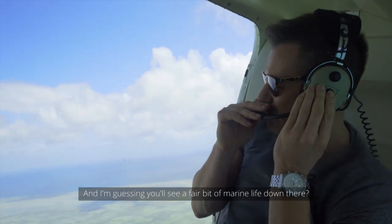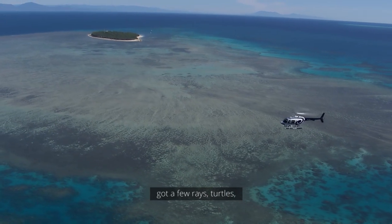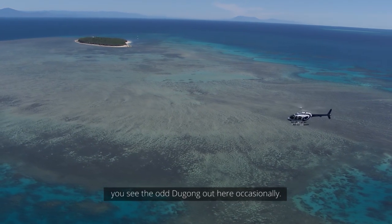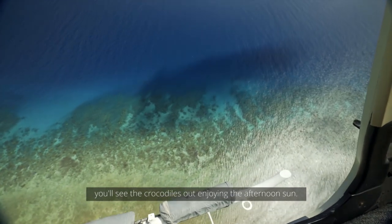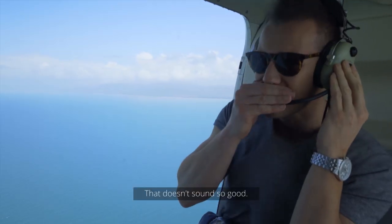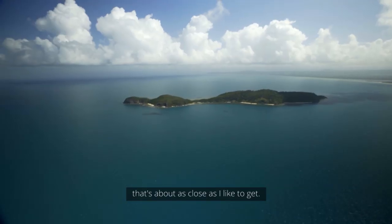I'm guessing you'd see a fair bit of marine life down there? Yeah, you're bound to see quite a few rays, turtles. You'll see the odd dugong out here occasionally. Particularly in the winter months, you'll see the crocodiles out enjoying the afternoon sun. That doesn't sound so good. I'd prefer to see them from about 500 feet — that's about as close as I'd like to get.